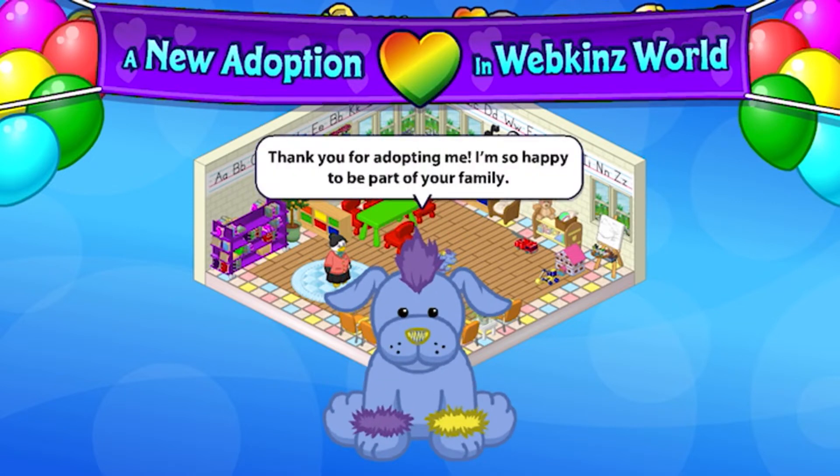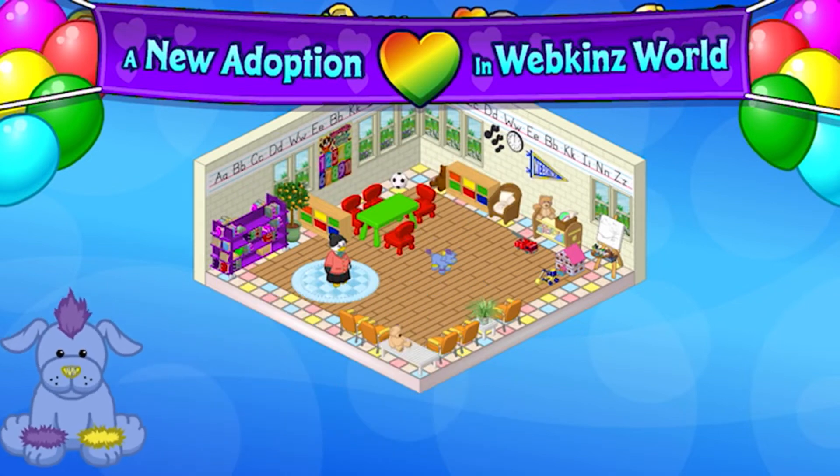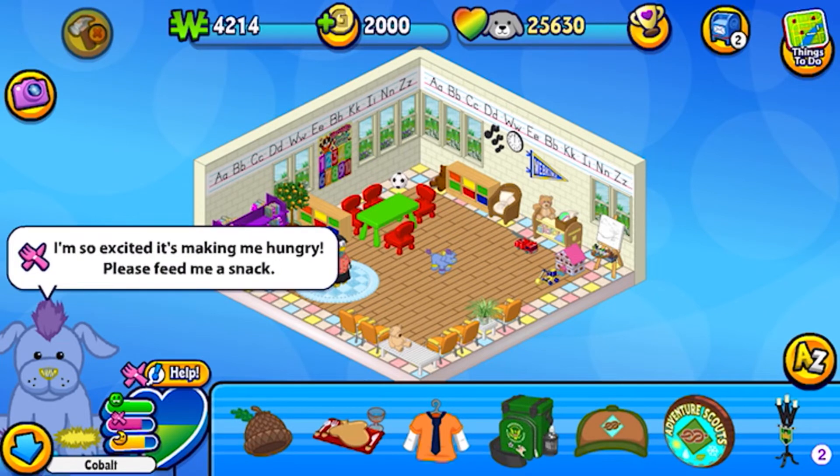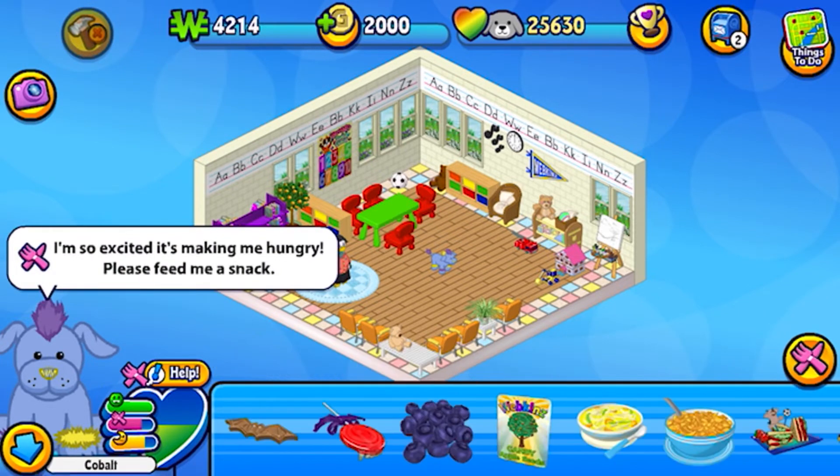There he is. Thank you for adopting me, I'm so happy to be a part of your family. Well, we're happy to have you, buddy. All right, so he wants a snack. So I think we're going to just feed him this lollipop thing.